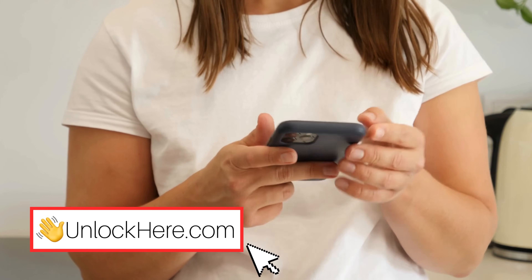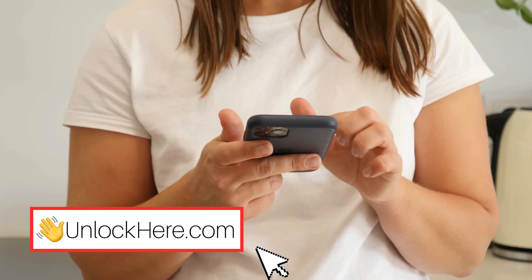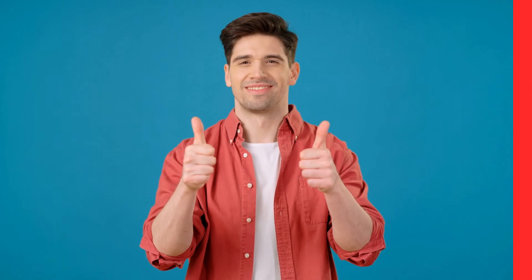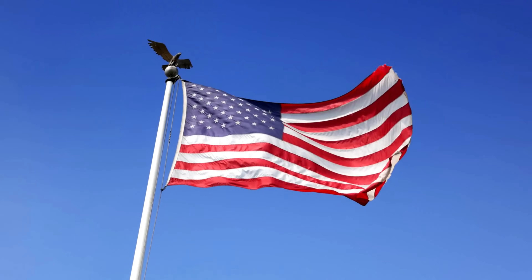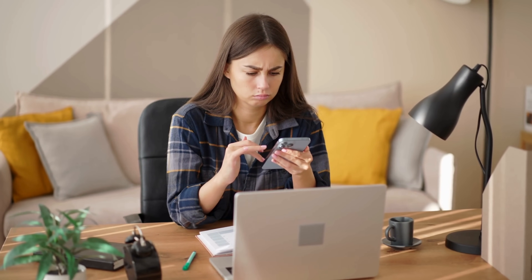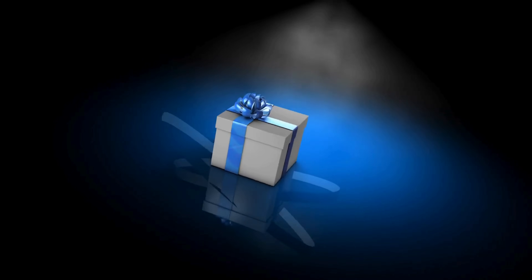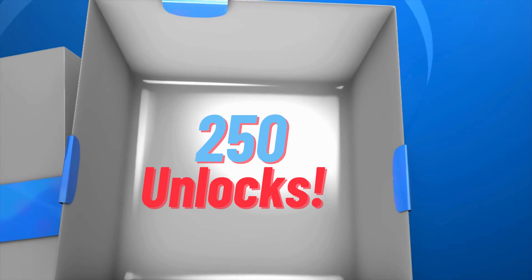Up next, we're going to deep dive into how to use Unlock Here's AI Unlocking Assistant — you're not going to want to miss this. It's important to know that these unlocking services are designed to work best in first world countries. If for any reason you can't access these services or prefer not to use them, we've got a fantastic offer just for you. Every week, we're giving away 250 unlocks, absolutely free.